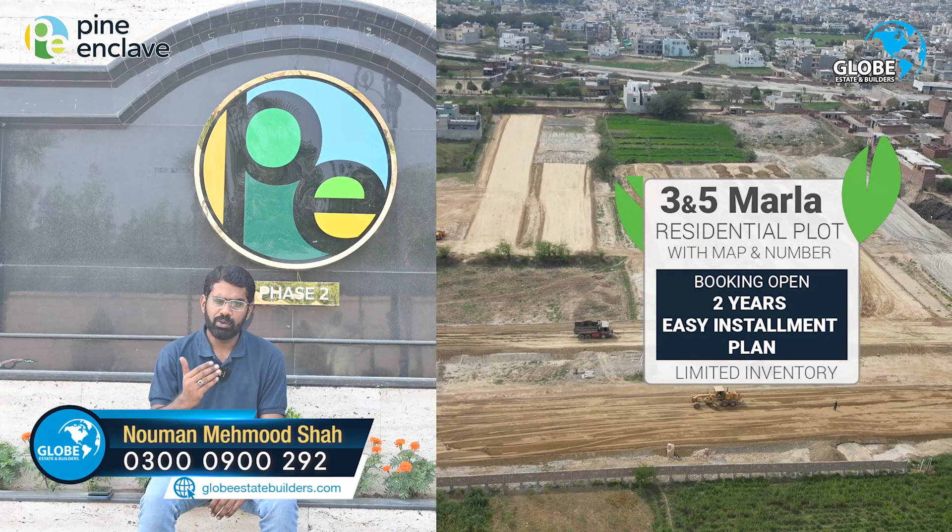I request and urge all viewers and clients to visit Pine Enclaves and select your plot on-ground. Thank you. Customers and investors are our first priority — Globe State and Builders.